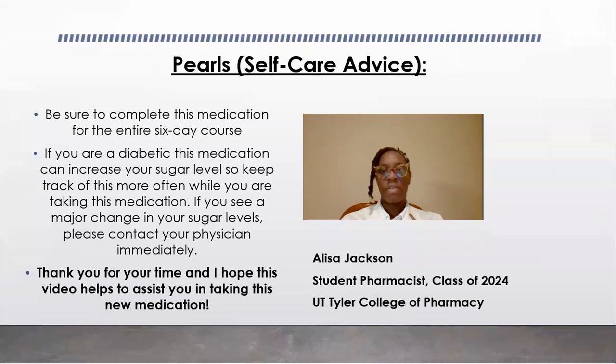As I end this video, I would just like to leave you with a few key tips. This is a steroid that will be used to treat some type of inflammation that your body may be feeling, so it is important to remember to complete this medication for its entire six-day course. Also, if you are a diabetic, this medication can increase your sugar levels, so please keep track of this more often while you are taking this medication. If you see a major change in your sugar levels, contact your physician immediately. Thank you for your time, and I hope this video assists you in taking this new medication.